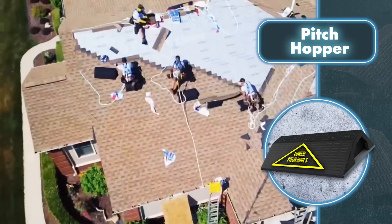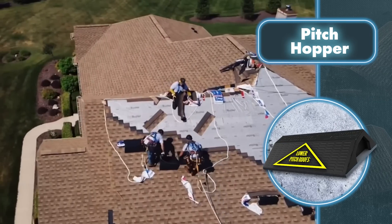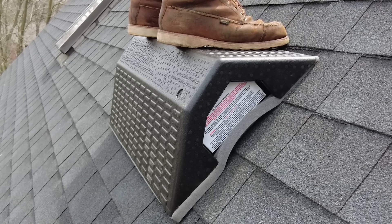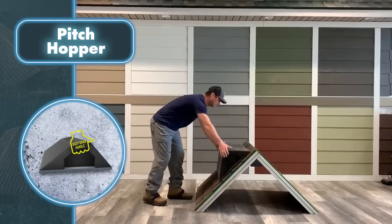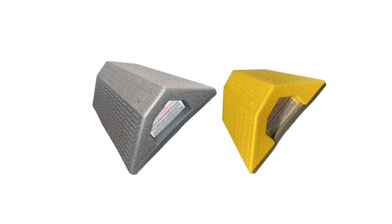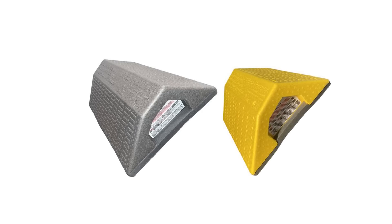Another great feature is the easy-grip handles that make it easy to carry and install on any roof. Although sturdy, the Pitch Hopper weighs only four to seven pounds, making it easy to move around. What really sets it apart is the special foam on the bottom, which forms a bond with the shingles when exposed to load and friction — allowing the platform to support up to 250 pounds of weight.